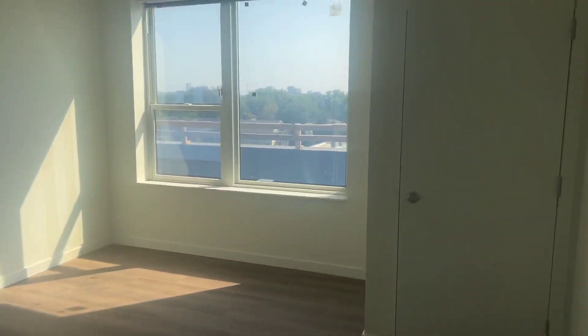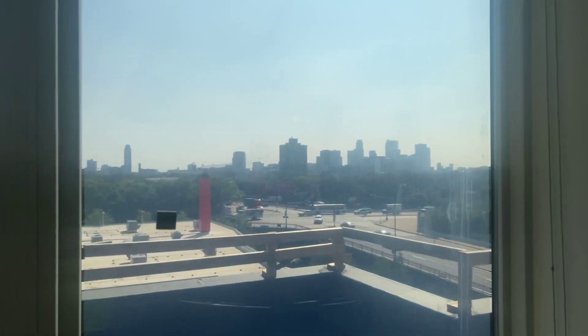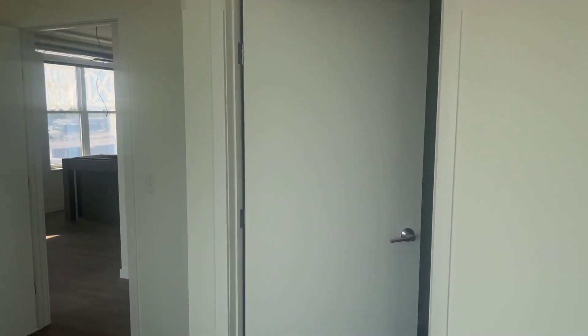Here is the primary bedroom. Large window with a downtown view. Look at this large walk-in closet.